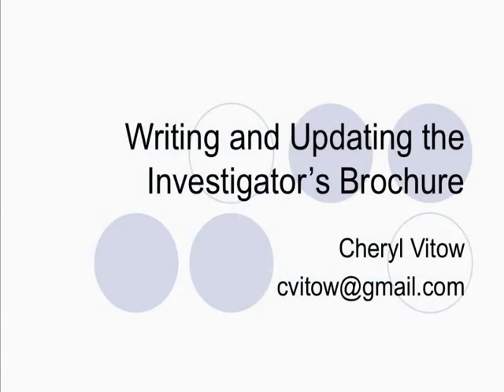My name is Cheryl Vito. I've been working in clinical research and medical writing for over 25 years, and when I started in clinical research, I did start in a phase one unit, so I got a real close hand view of investigators' brochures, both from writing them and from working with those that had been already prepared. So I'm really excited today to talk to you about this topic. I do find writing investigators' brochures very interesting.